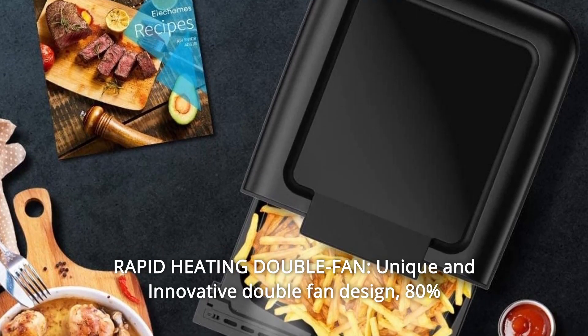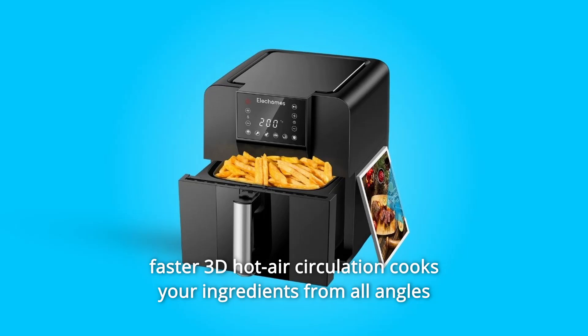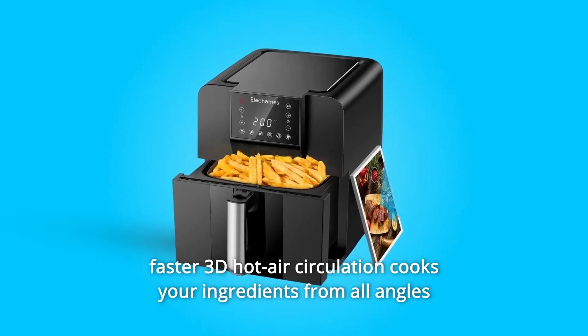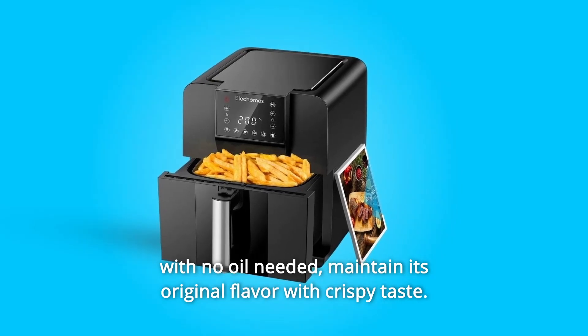Number 6: Rapid Heating Double Fan. The unique and innovative double fan design delivers 80% faster 3D hot air circulation, cooking your ingredients from all angles with no oil needed, while maintaining the original flavor with a crispy taste.